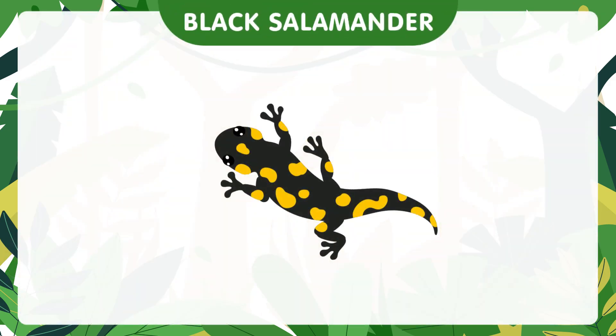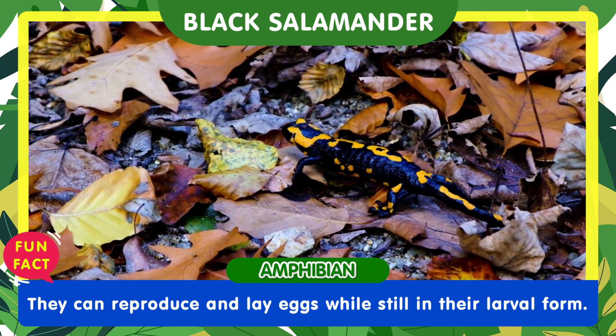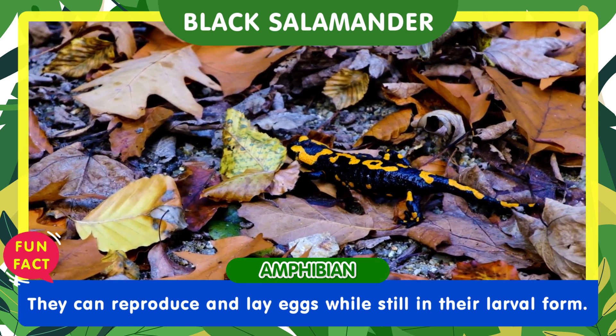And finally, let's meet the black salamander. They can reproduce and lay eggs while still in their larval form, without undergoing a complete transformation into adults.